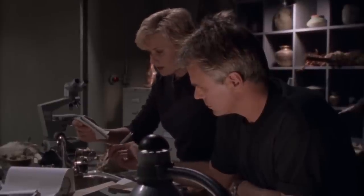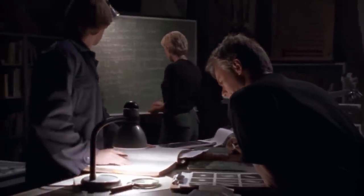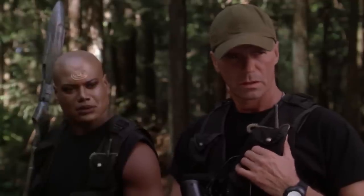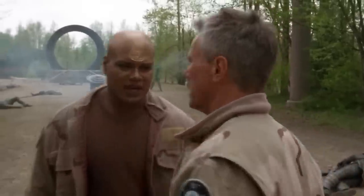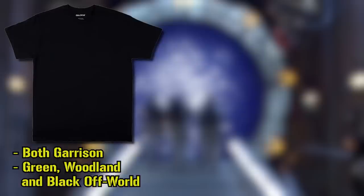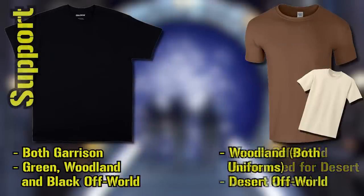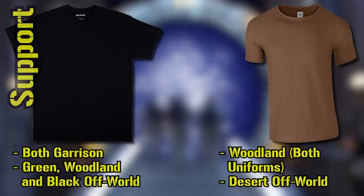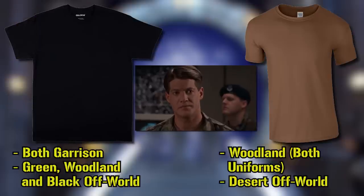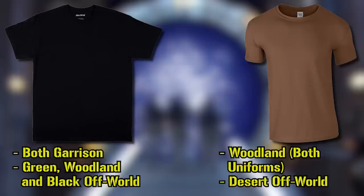Moving down are the standard undershirts, which came in three variants: long and short sleeve, seen most of the time off-world and around the SGC, and tank tops mostly associated with the desert uniform. These can be basic t-shirts or military-issued ones seen in three colors: black, a tannish brown called chestnut, and a tannish beige. For frontline uniforms, black was used with the olive, woodland, and all-black uniforms, while chestnut and beige were worn with the desert. Some brands used were Gildan, Calvin Klein, and MEC.